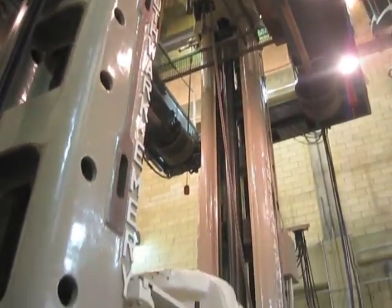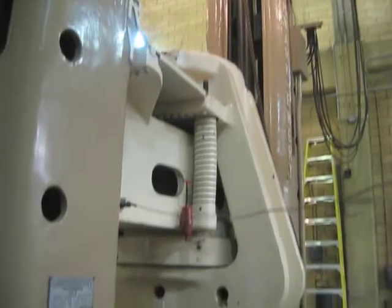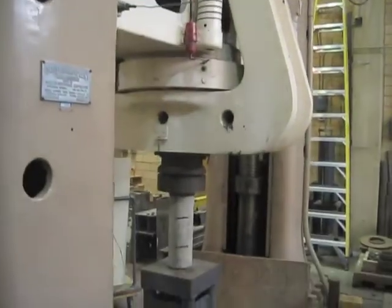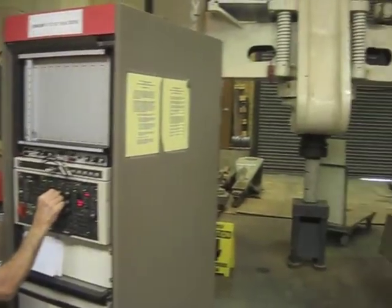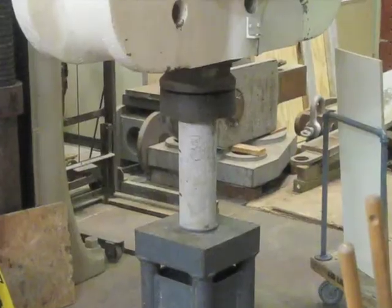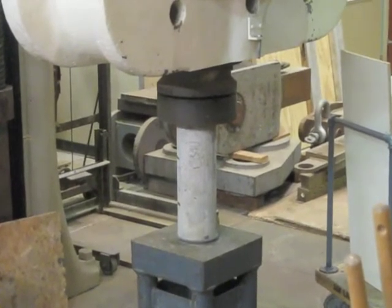It has a one million pound capacity, which is a fairly large capacity for machines of this type. And it's controlled electronically. The large head that's over the concrete cylinder weighs 22,000 pounds.